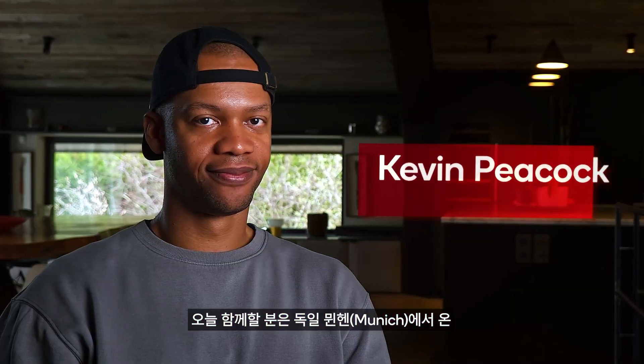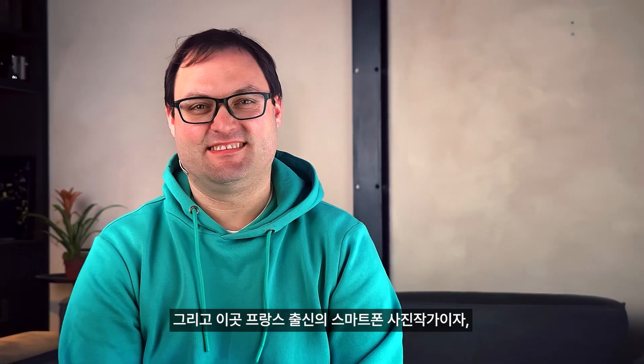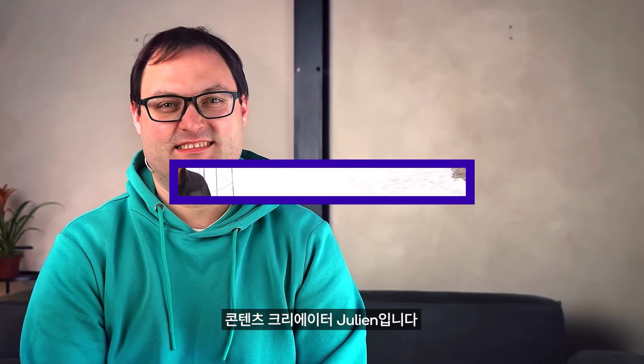With us today are Kevin, a tech enthusiast and content creator from Munich, Germany, and Julian, a content creator and keen smartphone photographer from right here in France.